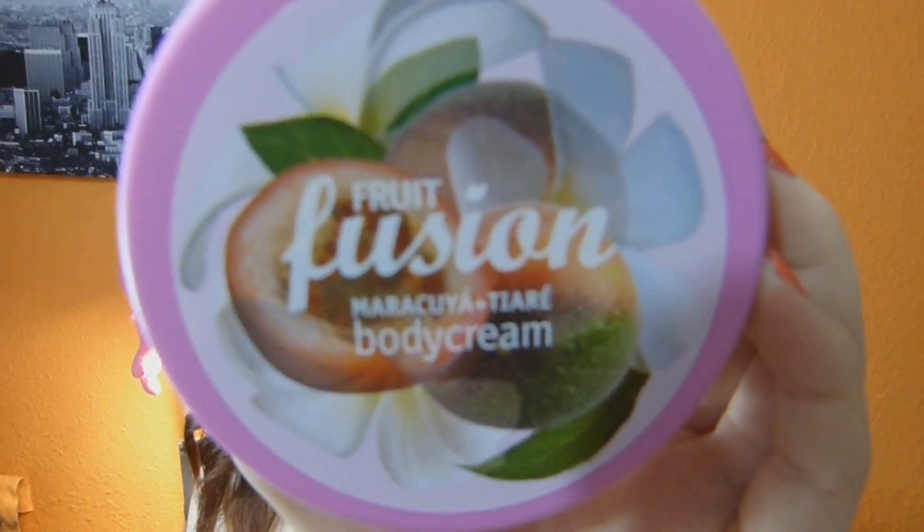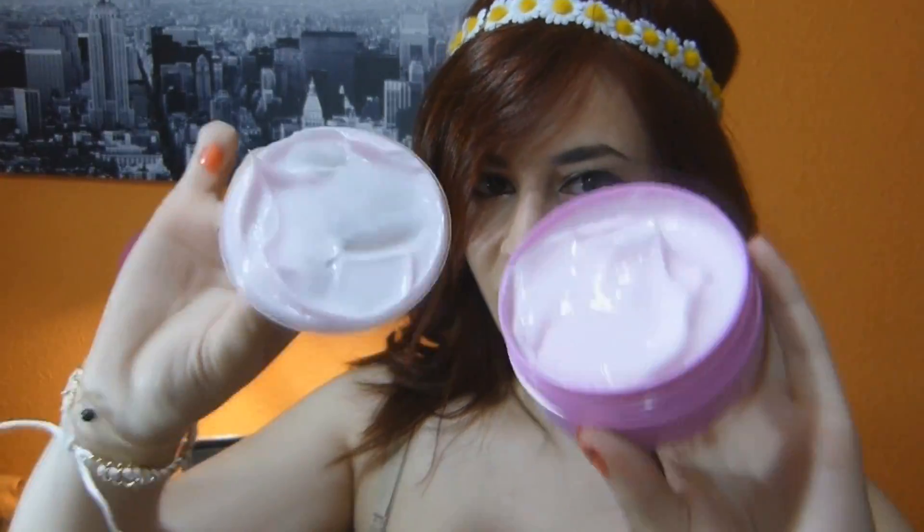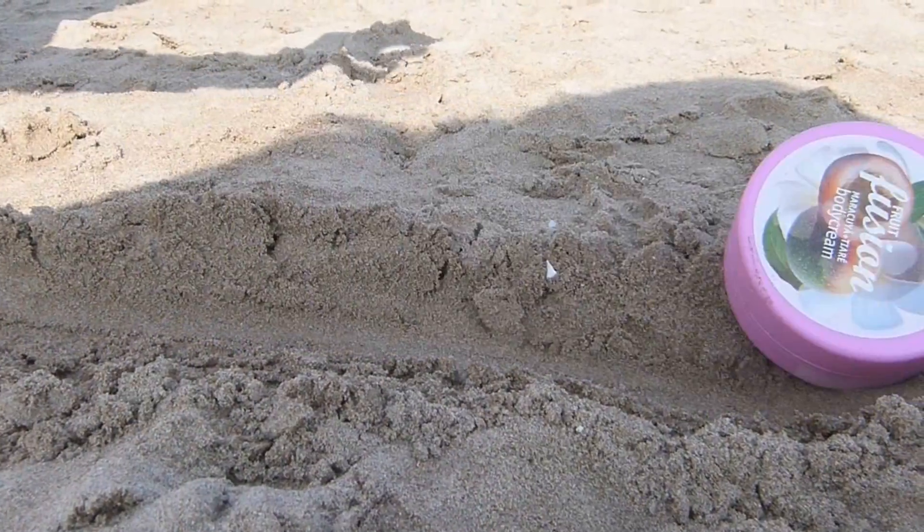Es aconsejable llevar una crema hidratante. Esta es la Fruit Fusion que sacan siempre en Mercadona cada verano. Normalmente suele ser más cómoda en la piscina que en la playa por el tema de la arena, pero nunca está de más llevar un poco de hidratación.